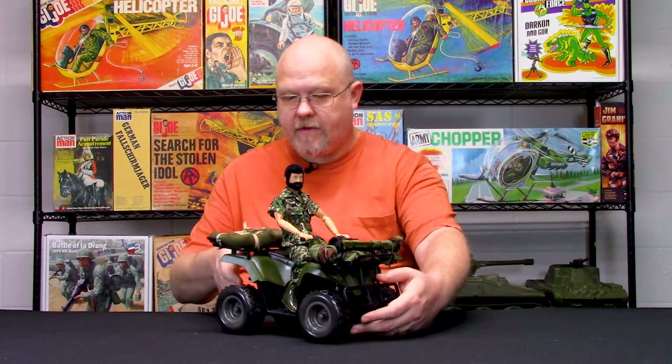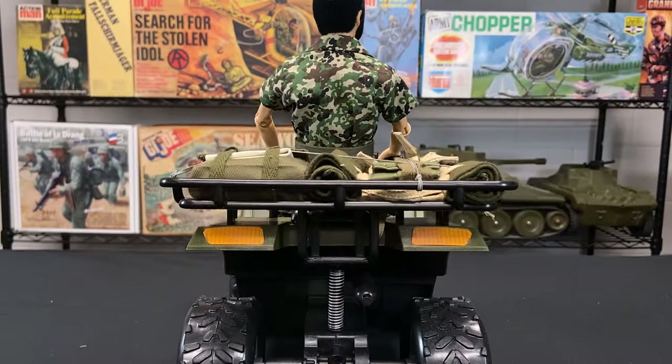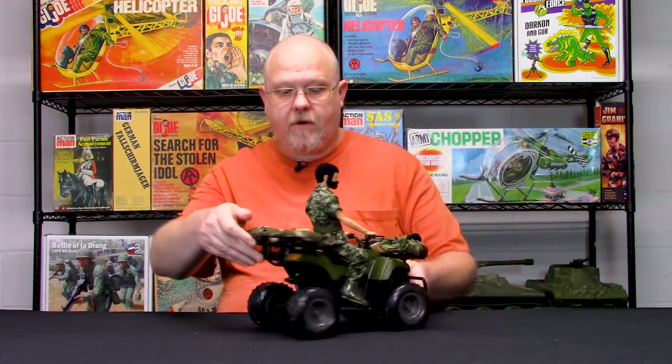Same thing with this one. It's not as detailed as the other ones, but it does have some features that the other ones had — one being that it has suspension in the back, so you can simulate the off-roading experience with it. It does roll very well.